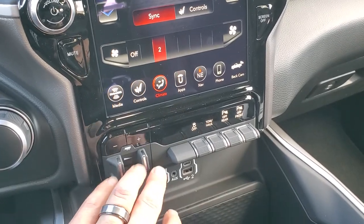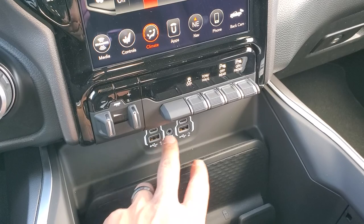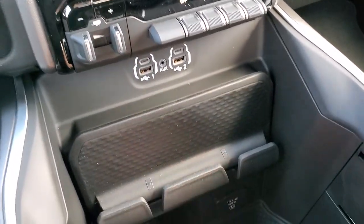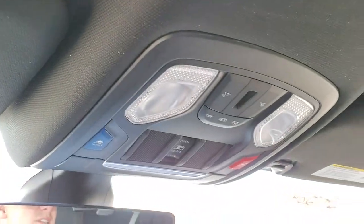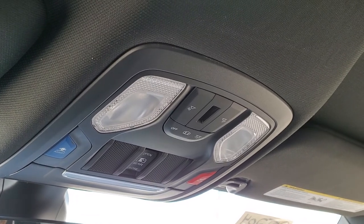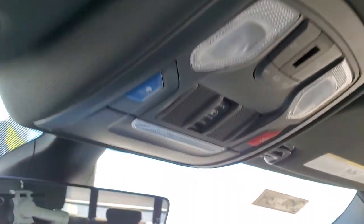Factory brake controller, stability control, tow haul, front and rear parking sensors. You get two USBs, two USB-Cs, an aux jack, a cell phone holder, and a 115-volt 400-watt plug-in. Up here you get SOS and assist buttons in the console, map lights, and HomeLink buttons for your garage door, security systems, and lighting systems.